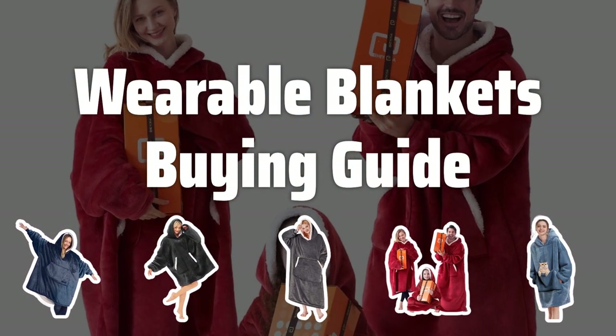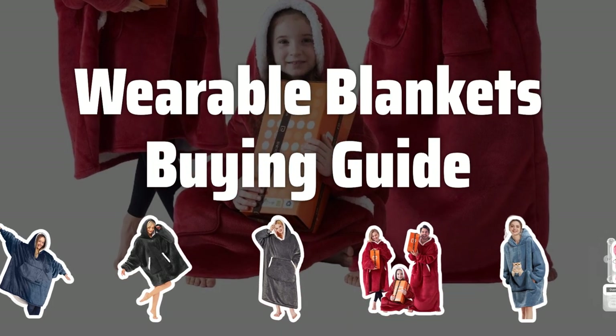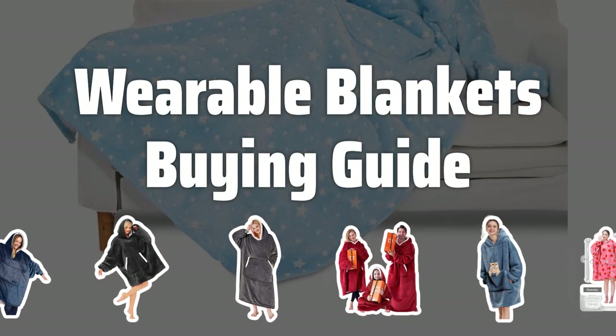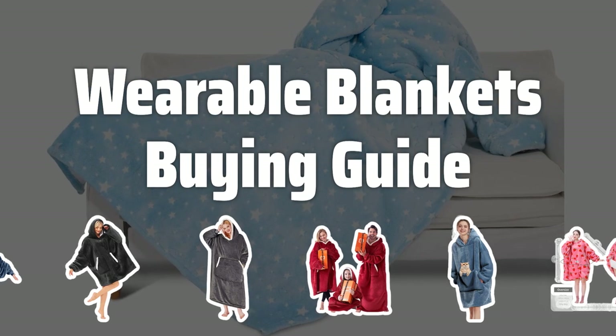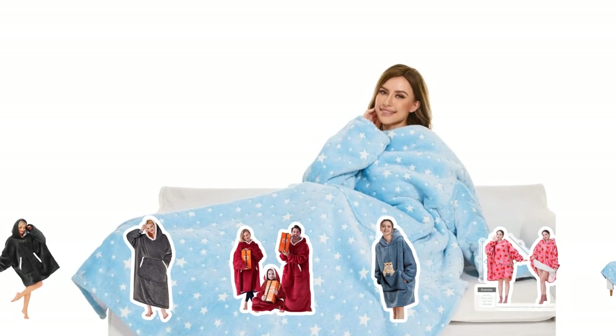Welcome to Top Best Picks. Are you tired of having to choose between staying warm and being able to move around freely? Then wearable blankets might be the perfect solution for you. In this video, we'll cover everything you need to know about choosing the best wearable blanket for your needs.